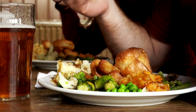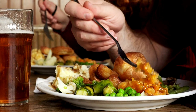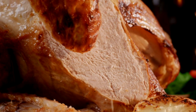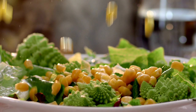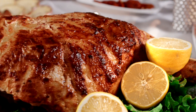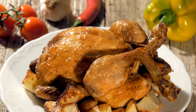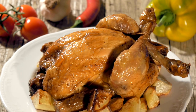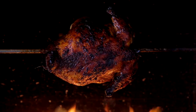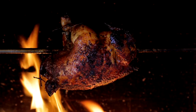At number 10 is the roast dinner. A Sunday dinner or roast dinner is a traditional British meal typically served on Sunday, although it can be consumed throughout the week. It consists of roasted meat, roasted potatoes and accompaniments such as Yorkshire pudding, stuffing, gravy and condiments such as apple sauce, mint sauce or red currant jelly. It originated in the British Isles, particularly Yorkshire, as a meal to be eaten after church on a Sunday.